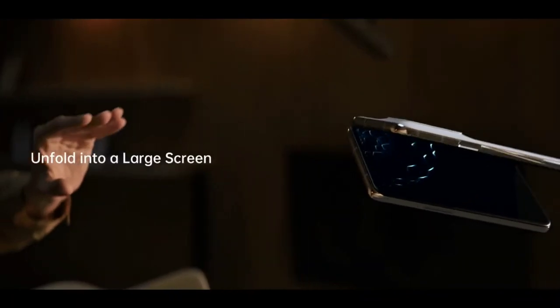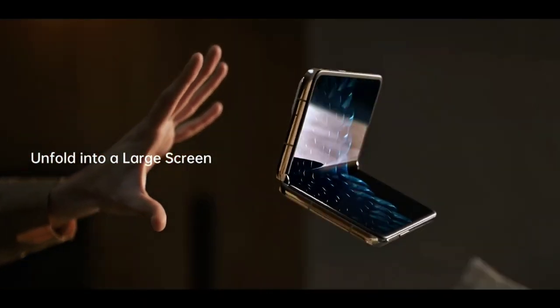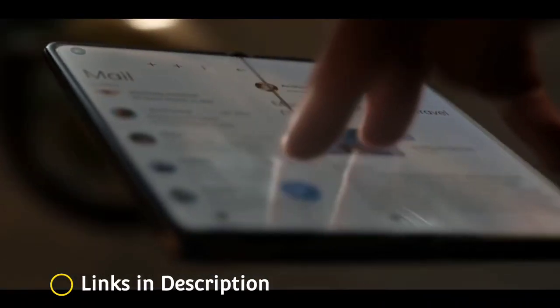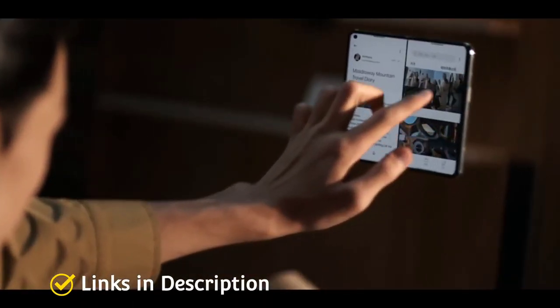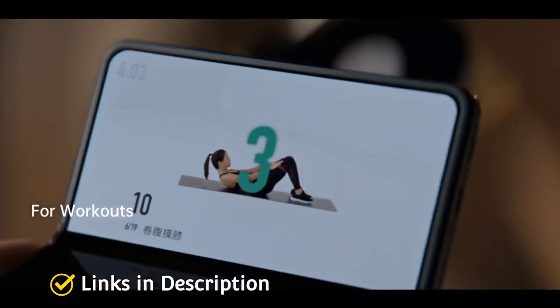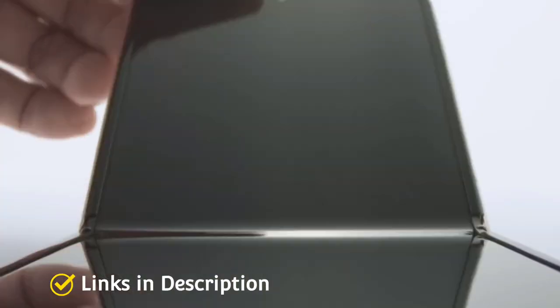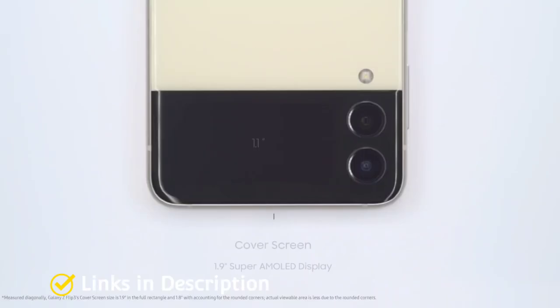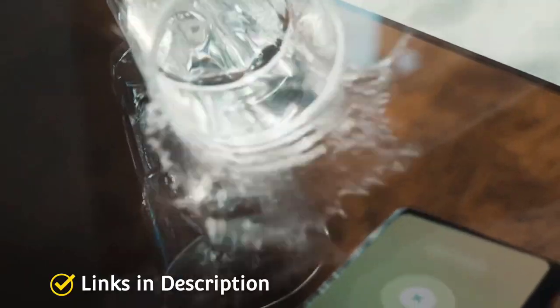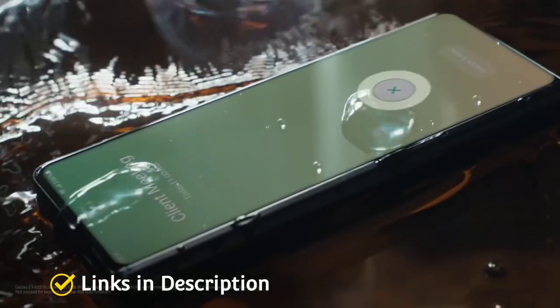It's taken a long time to get foldable phones into the hands of consumers. The idea of a smartphone that folded out to a larger display has been something of a dream product for both users and phone makers. But now, phones with actual flexible and foldable displays are a reality. The big problem is that at the moment most are expensive and fragile. In this video, I am going to show you five amazing foldable phones that you can consider buying.